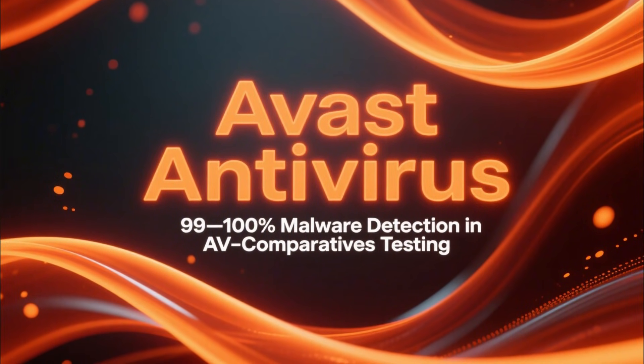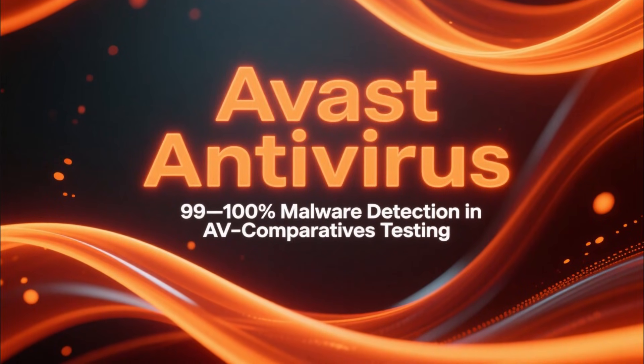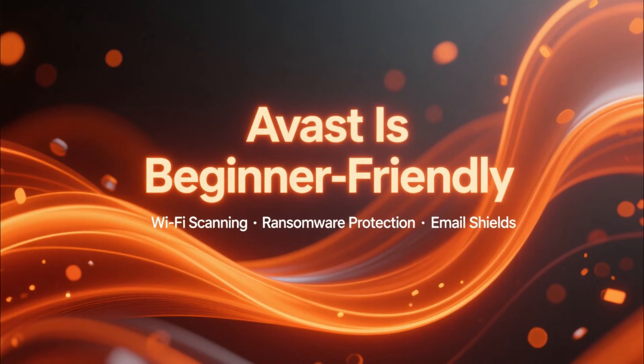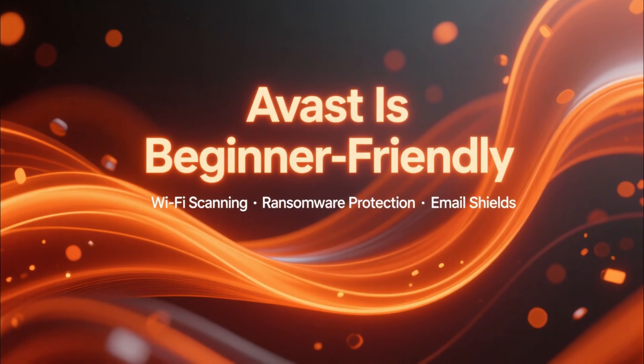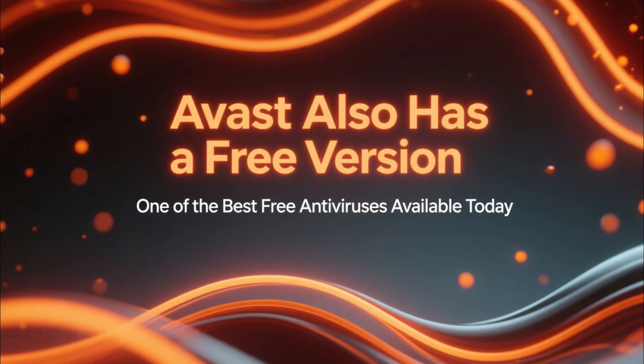Now let's look at Avast. Avast consistently scores between 99% and 100% malware detection in AV-Comparatives testing. It's beginner-friendly and includes tools like Wi-Fi scanning, ransomware protection, and email shields. There's also a free version, which is one of the better free antiviruses available today.